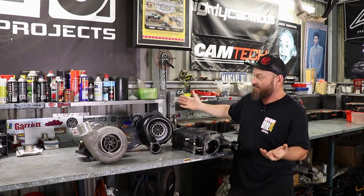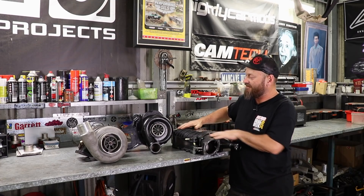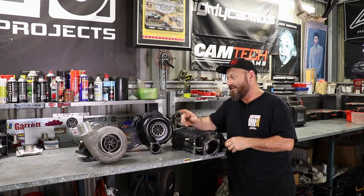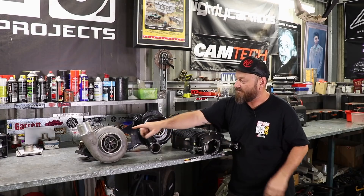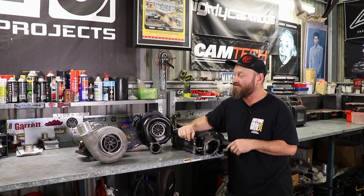You'll see there's a big difference in form between this positive displacement charger and the turbo and the centrifugal supercharger. These two are very closely related, whereas this isn't. Turbocharger — most people know how they work. We have done a quick tech on turbos.